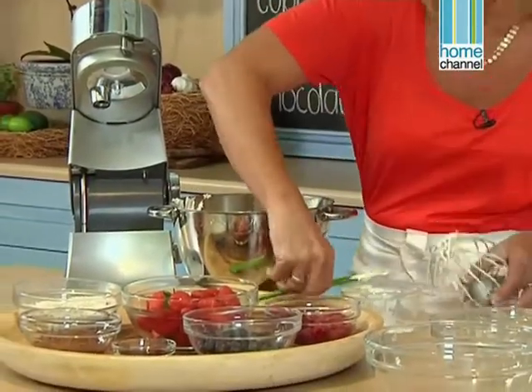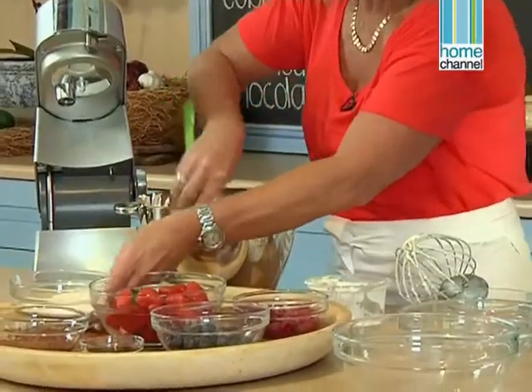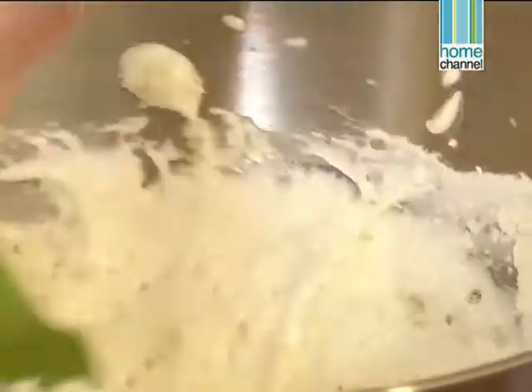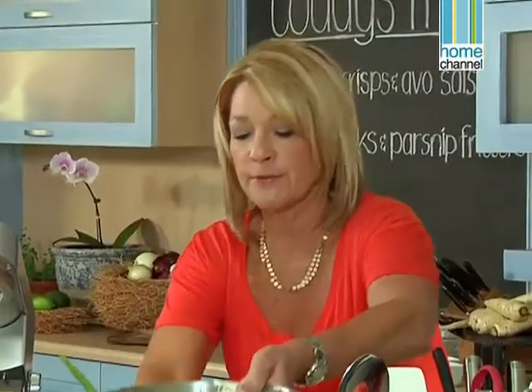It takes about five minutes for the mascarpone to get nice and thick, and you can actually see it by the ribbons that it forms in the mixture. I want to add half of the white chocolate, because I need to sprinkle some between the layers when we're assembling it — this gives you an even more decadent taste. So that's the base of the tiramisu.